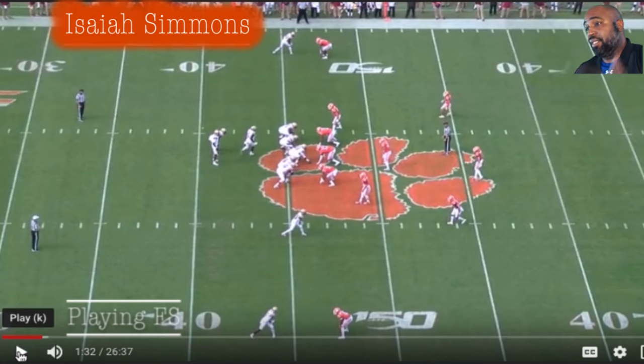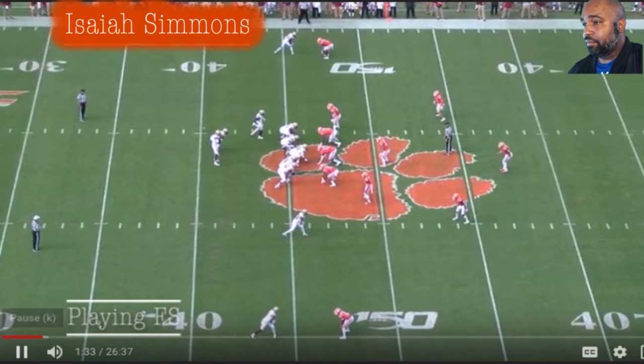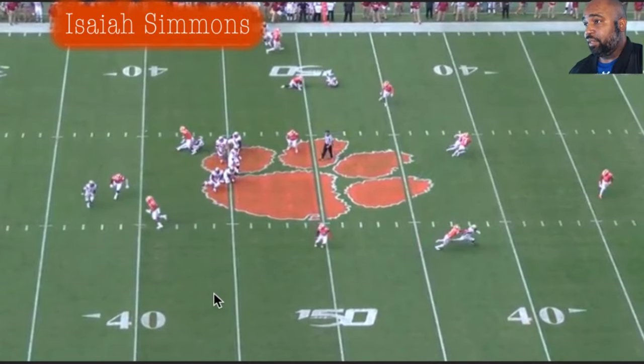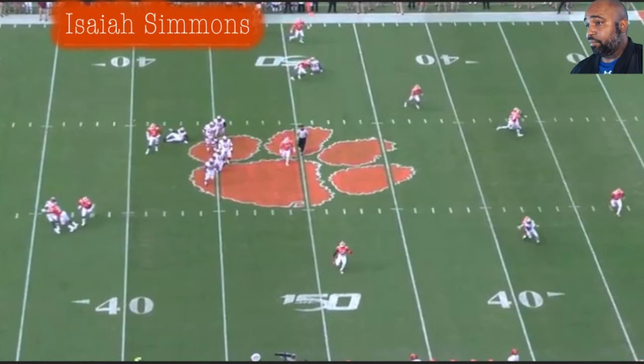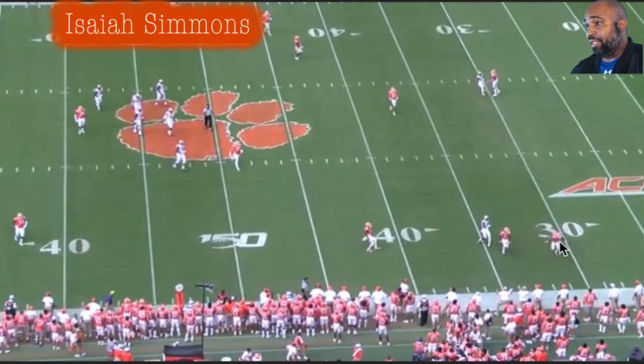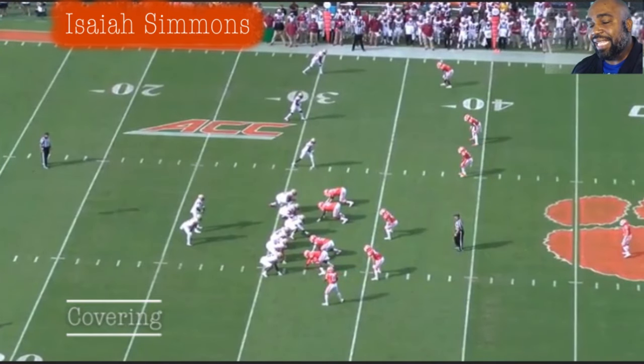He's so versatile — he can cover, he can tackle, he can play in the box, he can play in space. This dude would fit on any defense in the NFL, all 32. You play 3-4, 4-3, 3-3-5, 3-1 — he'll fit. This is him right here playing free safety — he is the deep safety at 6'4", 230. Getting a good drop, shadowing the quarterback as he moves. Ball is thrown, he breaks on it, and he gets closer than the receiver to the ball — the closest dude to the pass.